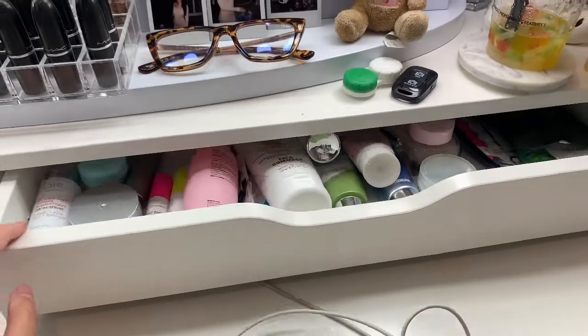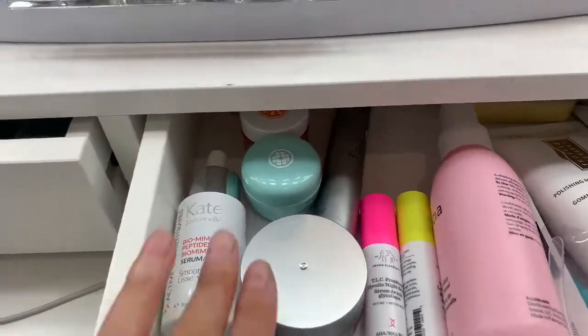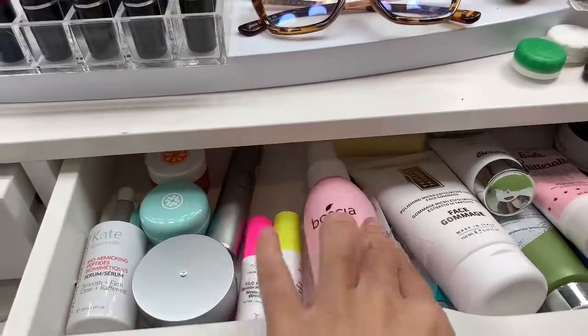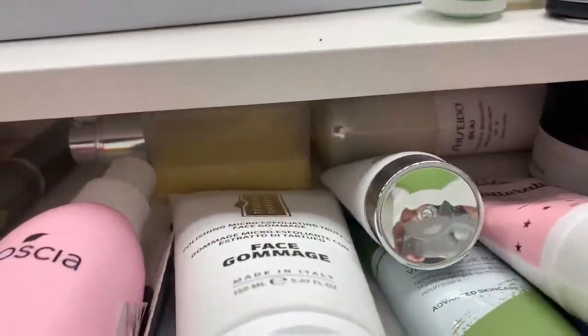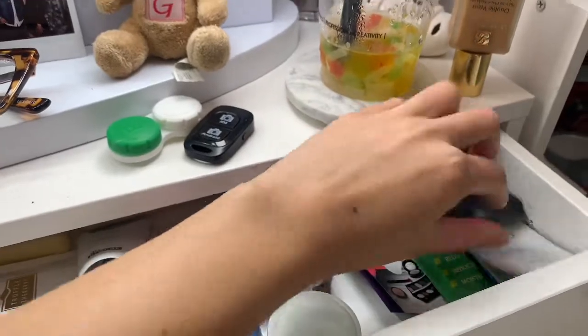I've run out of a lot of my skincare but this is what I have right now: moisturizer, eye cream, serums, toner, face water, and face masks. I have more stuff in the back - more face masks and little samples.